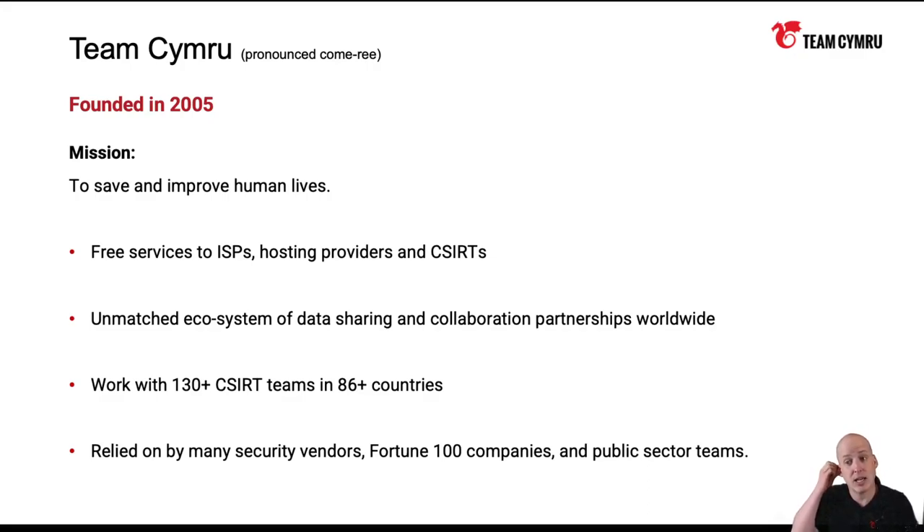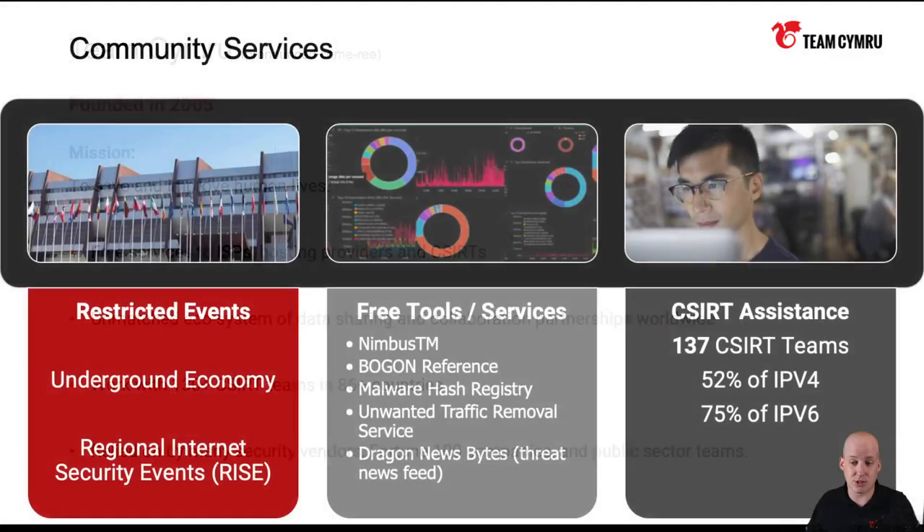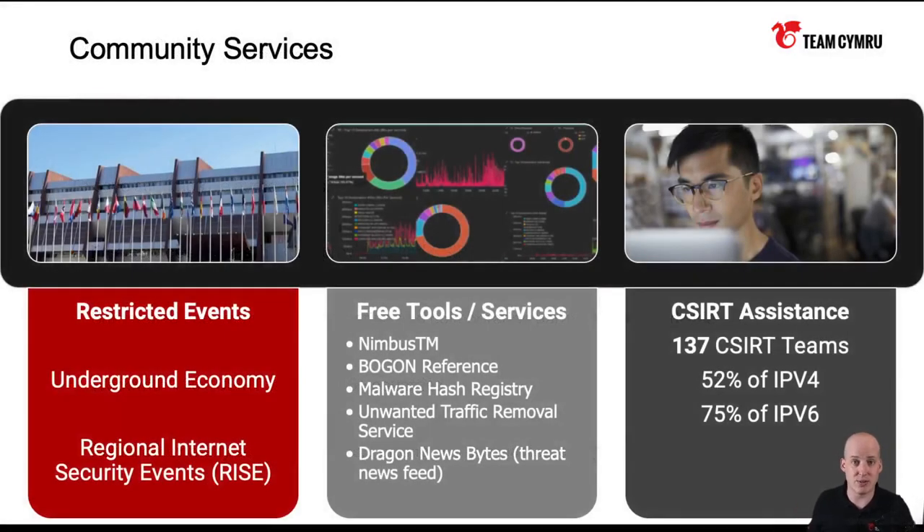Outreach as a division of Team Cymru is awesome. It's got a great culture. I work with people all around the globe — Kenya, Brazil, different parts of Europe, or boring old Maine where I live. It's a really great division of Team Cymru. We do a bunch of stuff for the community, whether that be different events we host, different free tools and services like Nimbus and Utters, which we're going to talk about today, our mailing list which you're all welcome to sign up for to keep your finger on the pulse of the security community, and our C-CERT assistance program.